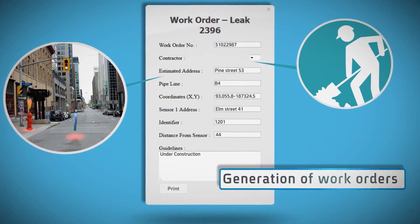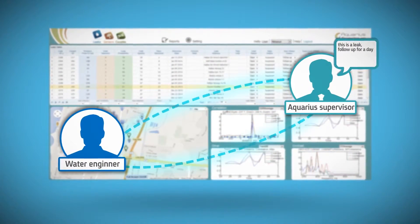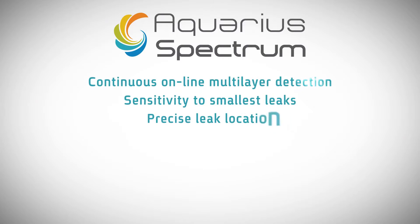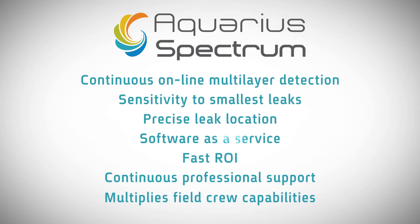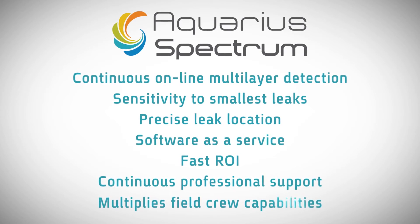Aquarius Spectrum expert support, included in the monthly service, will help with leak analysis, system maintenance, history analysis, and sensor positioning. The Aquarius system gives you continuous online multi-layer leak detection, sensitivity to the smallest leaks, precise leak location, software as a service, fast ROI, and continuous professional support that multiplies field crew capabilities.